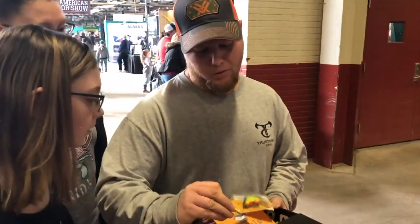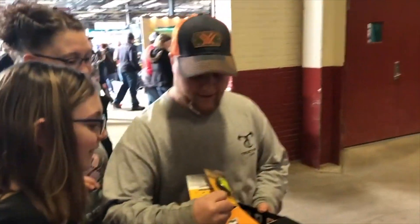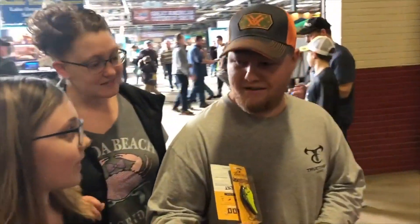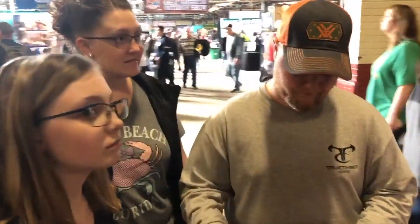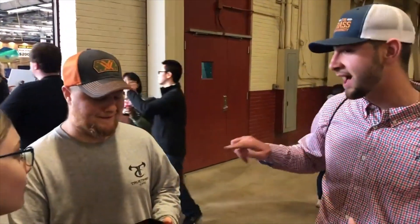That's a bad mamma jamma — it's like a square bill crankbait. Good smallmouth size. The only deal is you gotta promise you're gonna use the baits, you're gonna catch fish on them, and you're gonna hashtag IkeLive.